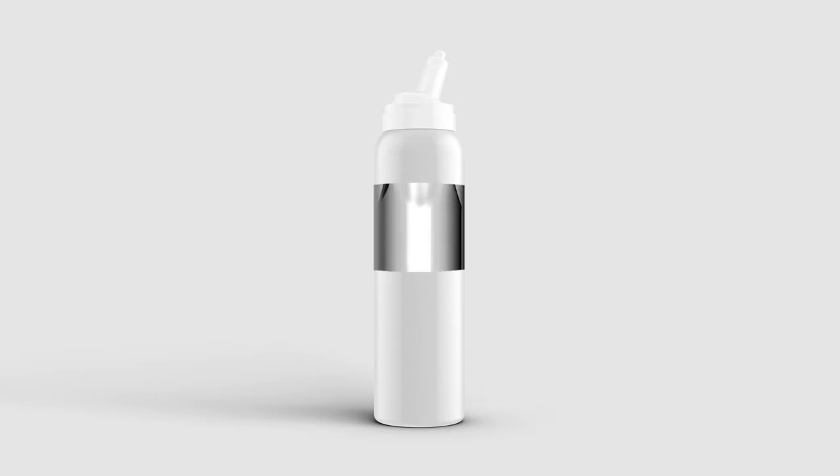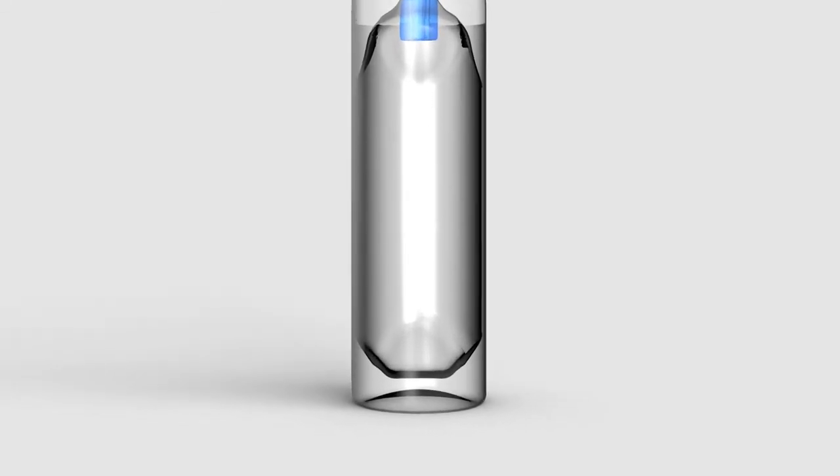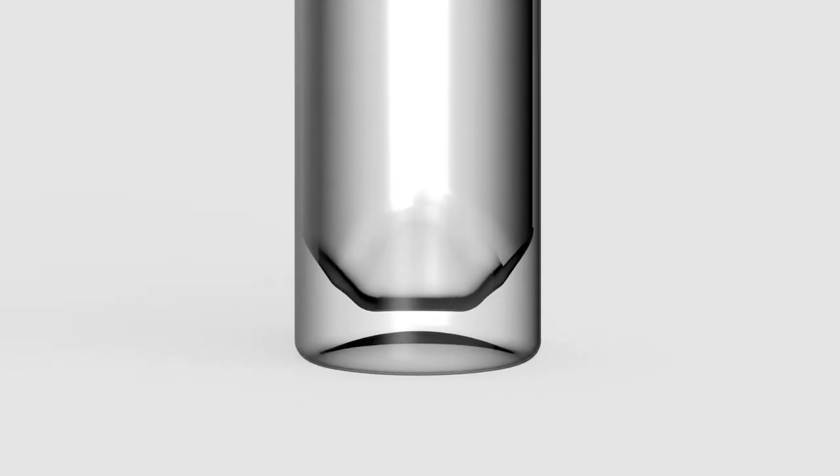Inside an aluminum can, available in different sizes, a multi-layer bag serves as the product reservoir. The bag protects the product from any interaction with the environment or any propellant.